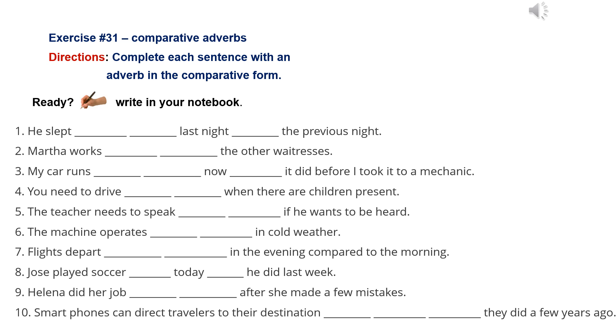Number 6: The machine operates less efficiently in cold weather. Number 7: Flights depart less frequently in the evening compared to the morning.